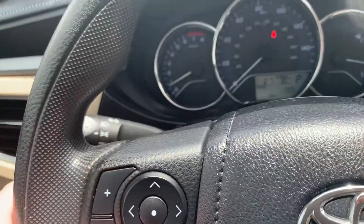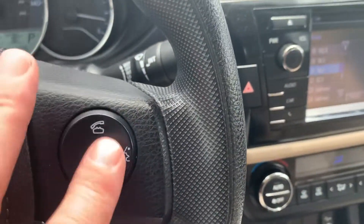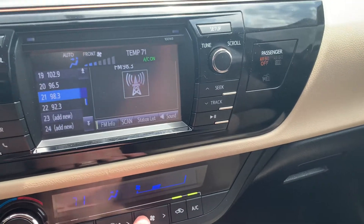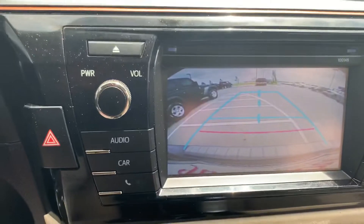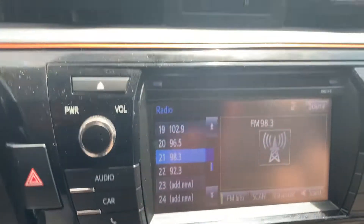You got your radio controls over here — you can change your radio stations, volume, cruise control. Got your Bluetooth capabilities there. The auto climate, or you can control it yourself here, your fan speed and stuff. Touchscreen does have backup camera there and Bluetooth, so you can pair your phone.